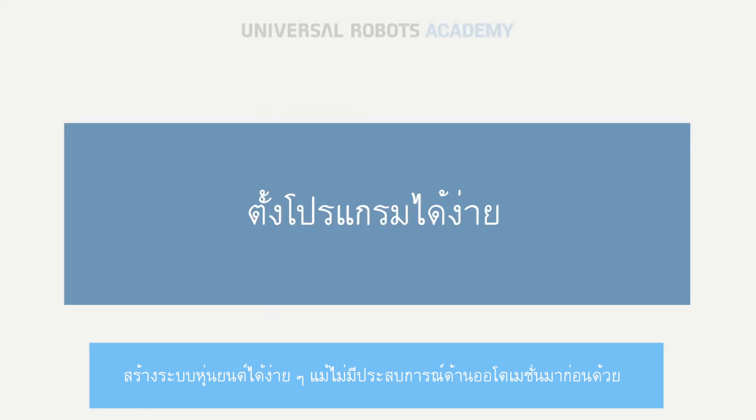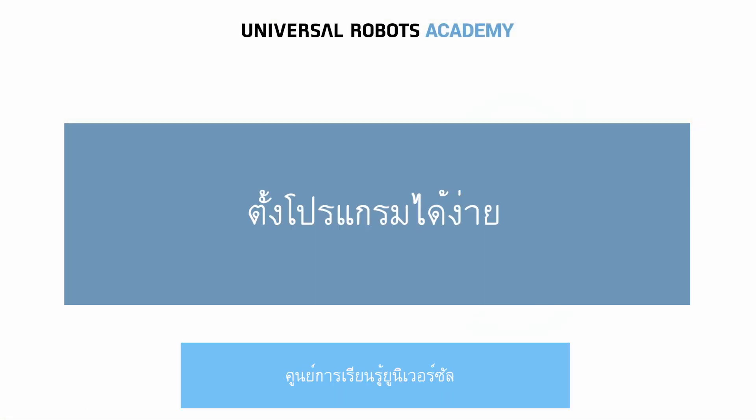Effortlessly create solutions with no prior automation experience with Universal Robots Academy.